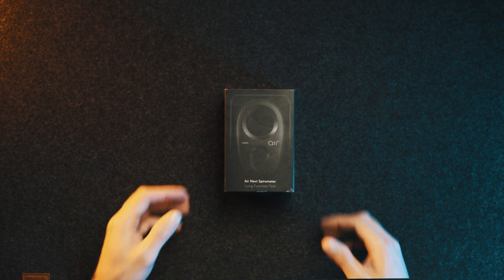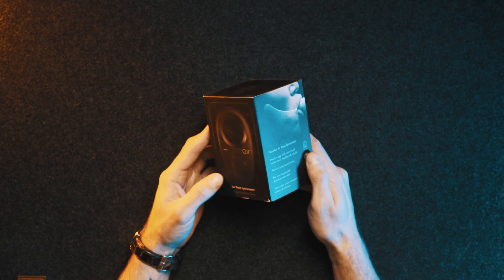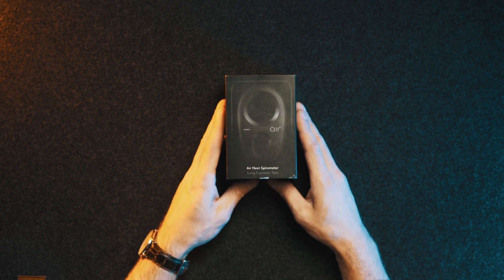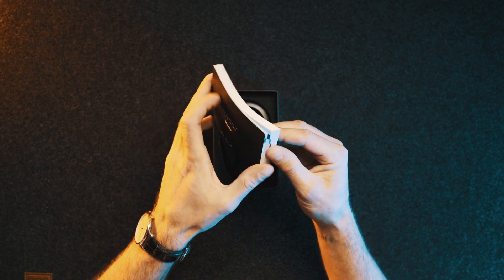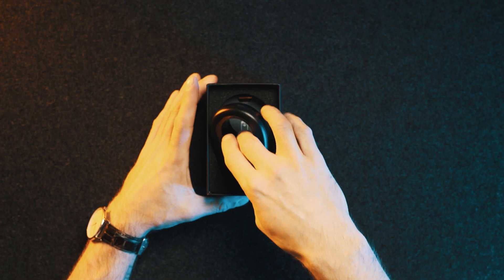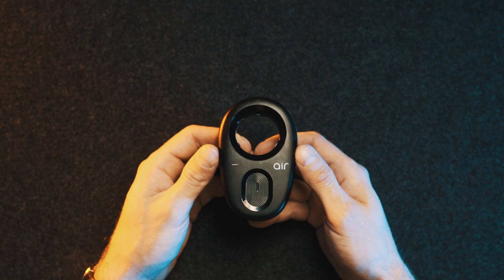The box is well made, the branding carefully designed, and the whole thing would look right at home at Curry's PC World. This thing is so far beyond what I'm used to when it comes to CF and tech that, honestly, when opening the box, it left me gasping — in a good way.